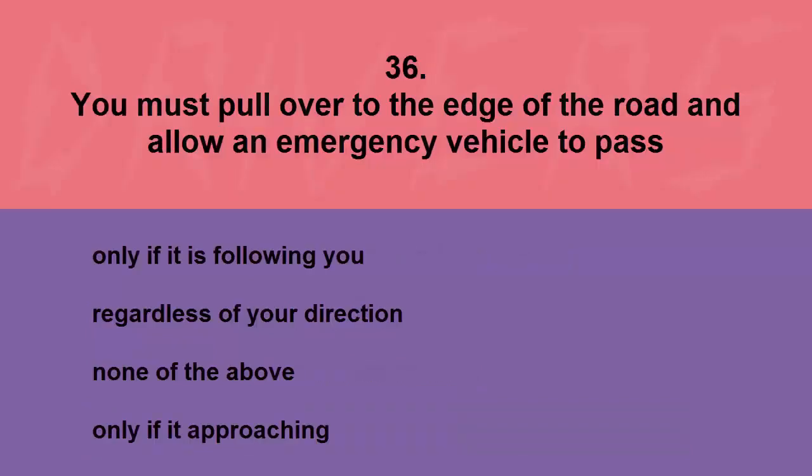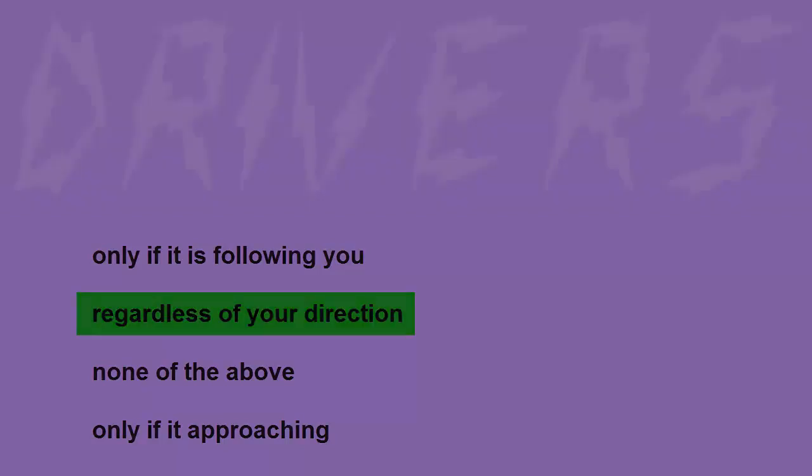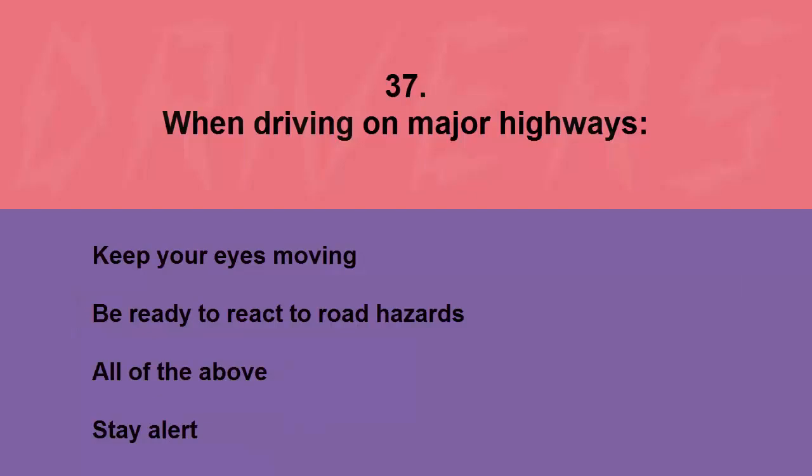You must pull over to the edge of the road and allow an emergency vehicle to pass: only if it is following you, regardless of your direction, none of the above, or only if it is approaching. The correct answer is regardless of your direction.